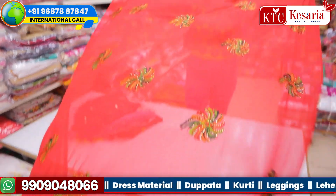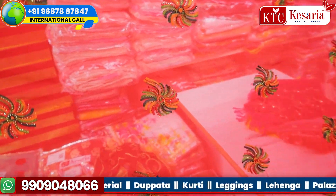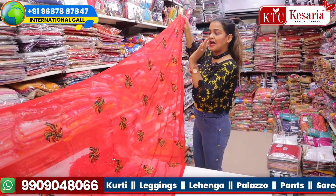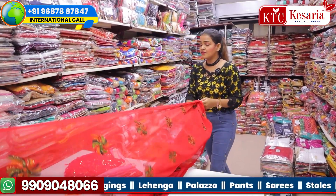The second dupatta is a beautiful red-color dupatta completely embroidered with Swarovski diamonds. Just have a look — these are gorgeous dupattas with different patterns: flowery patterns, Swarovski diamond patterns.